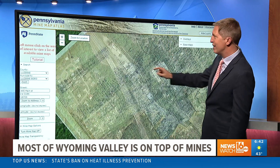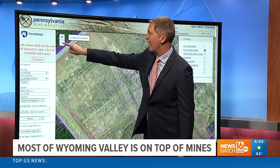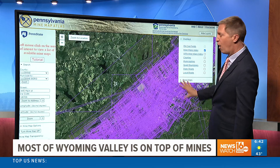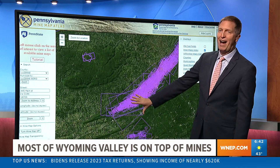Now I'm going to zoom things out and show you how much of the Wyoming Valley is mined. Every little pink square that you see here is a different mine map showing what is undermined. That is the entire Wyoming Valley.